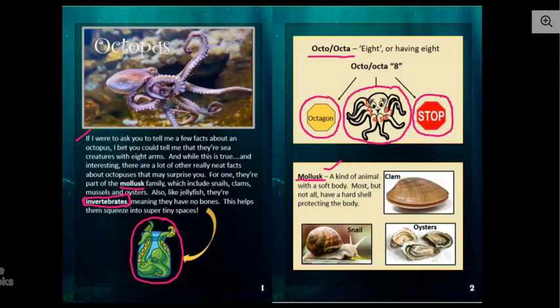Yep, that's what an octopus has. Most, but not all, have a hard shell protecting the body. Well, an octopus doesn't have a hard shell, but it says most, it doesn't say all. Over here, we have clams, oysters, and snails that are all part of the mollusk family, and they do have hard shells.